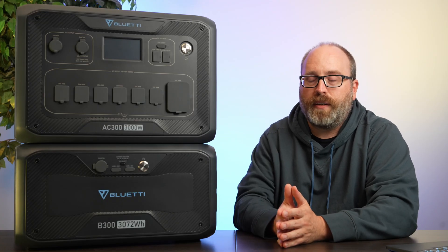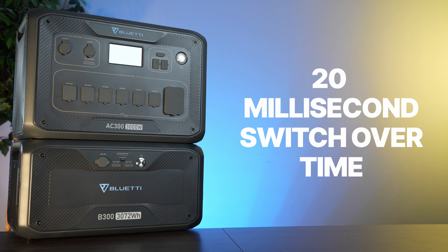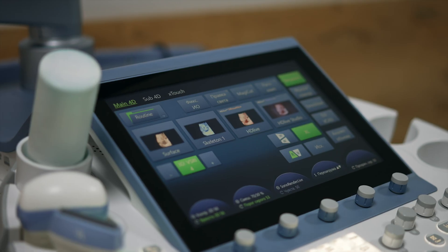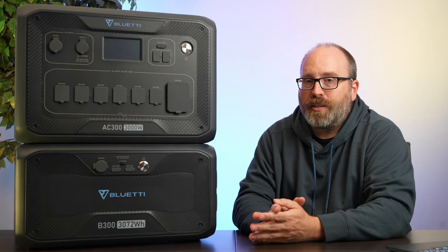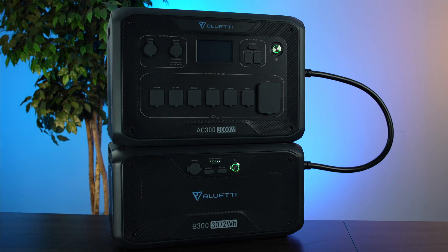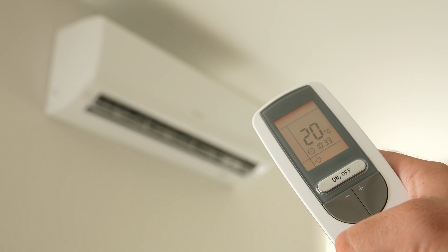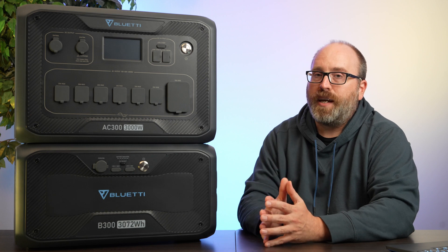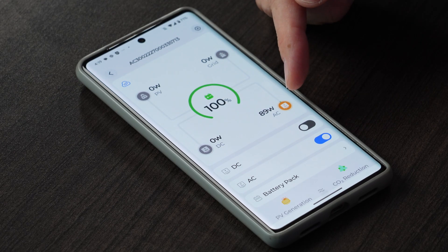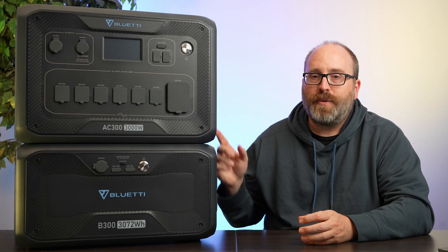The reason the AC300 and B300 is our best overall is its versatility. You can use it as a UPS backup in your home, switching over within 20 milliseconds to keep critical devices — including medical devices and desktop computers — powered during an outage. Its power output is second to none in this roundup; it can run a small AC or mini-split for many hours. The batteries can recharge with up to 3.6 kilowatts of solar — about nine full-size rooftop panels — and the Bluetti app experience is really great too.